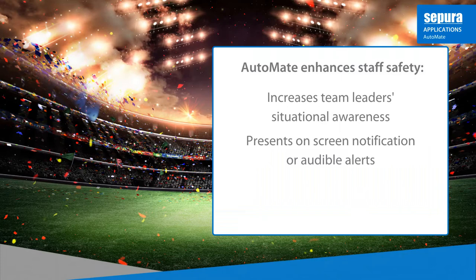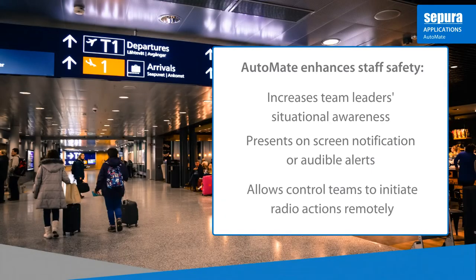Automate can present on-screen notifications and audible alerts to individual radios or those within a group or area when appropriately triggered. And in an emergency, Automate allows control teams to initiate radio actions remotely.